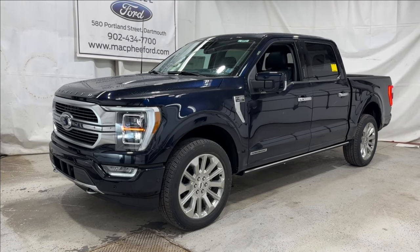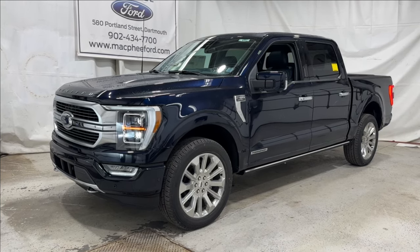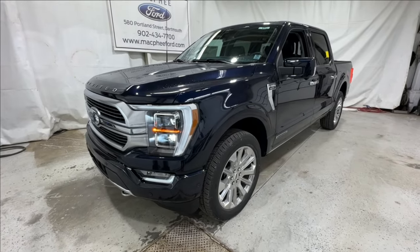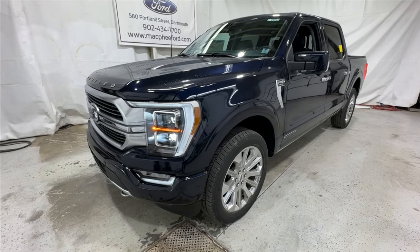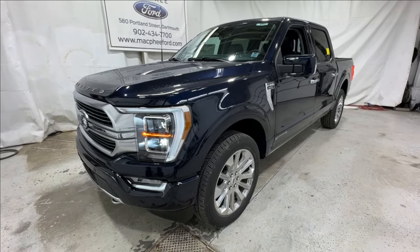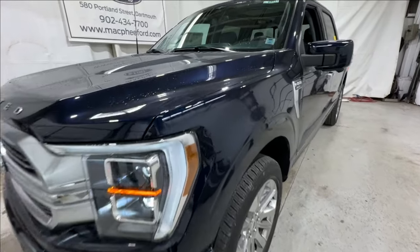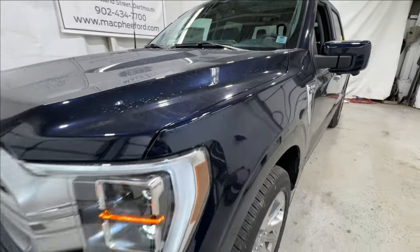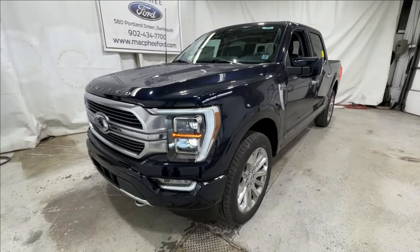Welcome back to McPhee Ford. Today we're taking a look at this brand new 2023 Ford F-150 Limited. The F-150 Limited is the highest trim level available in the F-Series lineup — this is truly a luxury truck. This one is finished in anti-matter blue, which is a really unique, nice dark blue color.